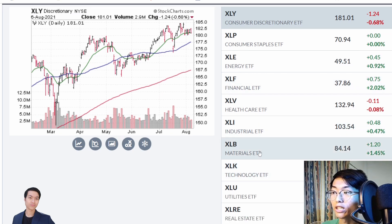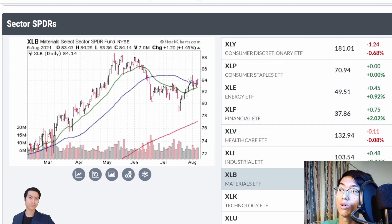The next one we're going to look at is materials. Materials have also recently rebounded from that massive sell-off, which suggests there might be manipulation around this area. And now it's consolidating near the $84 level, which signifies there's a lot of support in this area which might move the next leg higher.